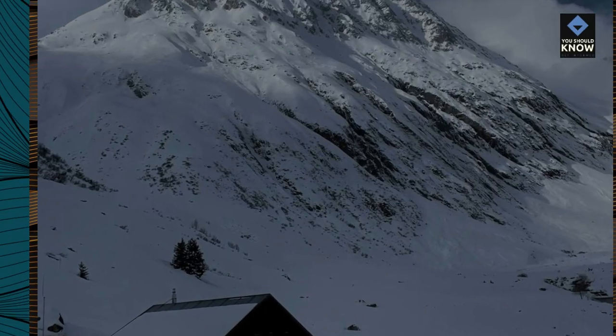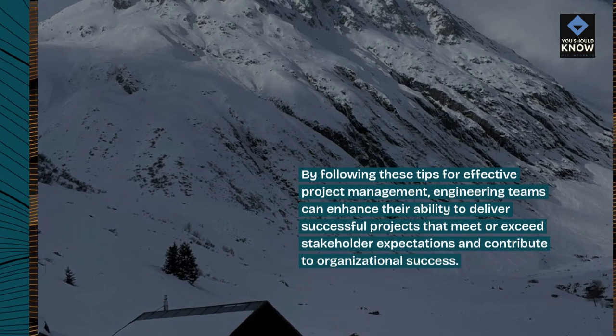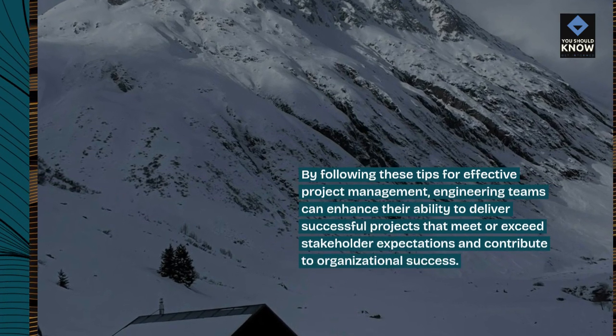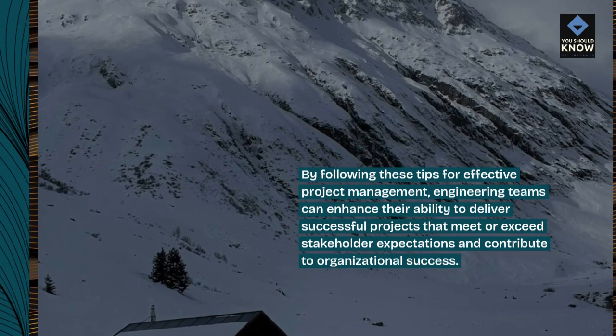By following these tips for effective project management, engineering teams can enhance their ability to deliver successful projects that meet or exceed stakeholder expectations and contribute to organizational success.